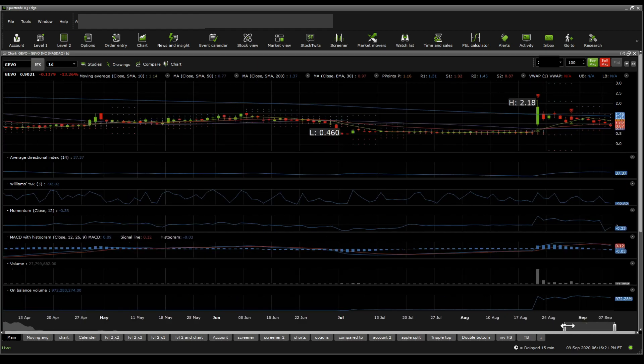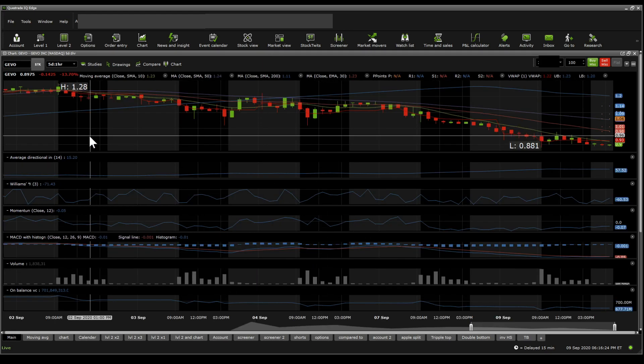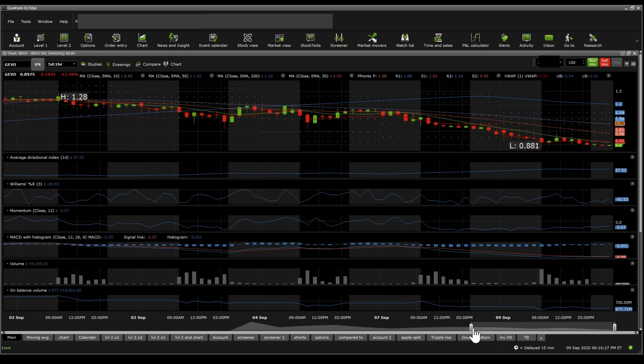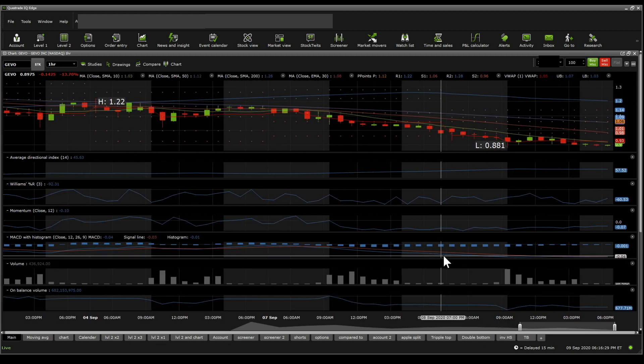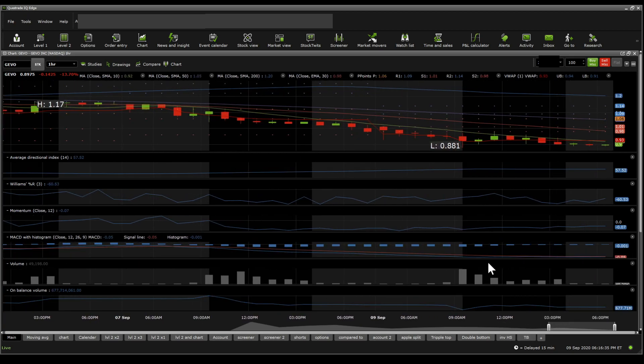It really looks rough on the one-day scale. Now on the one-hour perspective, the MACD is curving up, and we might actually see a little bit of green sometime tomorrow, at least in the pre-market. It looks like it's tending towards testing and reversal. On the Williams Percent R, it's sitting at neutral, a little bit oversold. And on the ADX, it shows that the trend is almost over for the negative trend. So it looks bullish on the one-hour perspective when it comes to technical indicators.